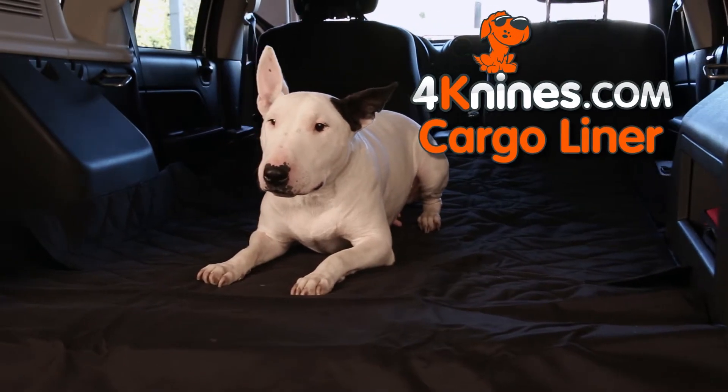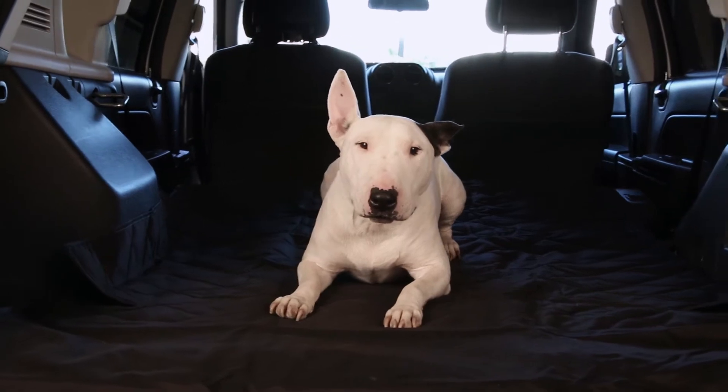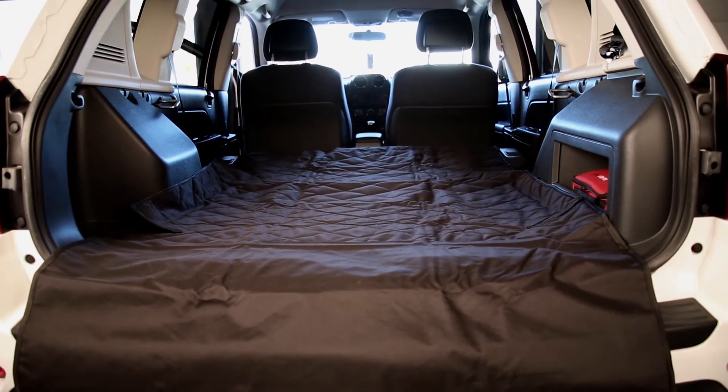Transport your pet and keep your cargo area clean with the 4K9's SUV Cargo Liner. This liner is made of durable, waterproof material, which gives it a classy look that will blend to your SUV's interior.